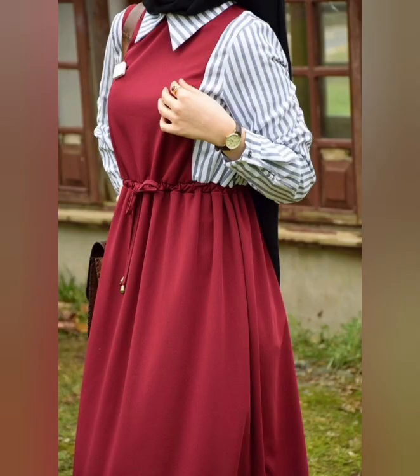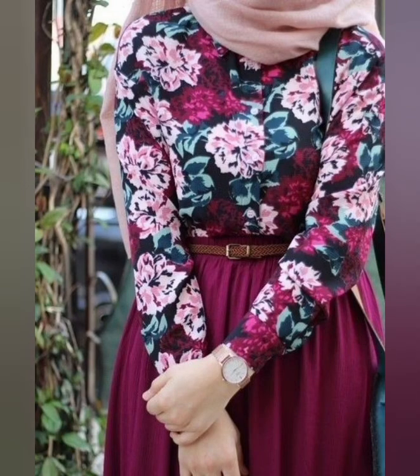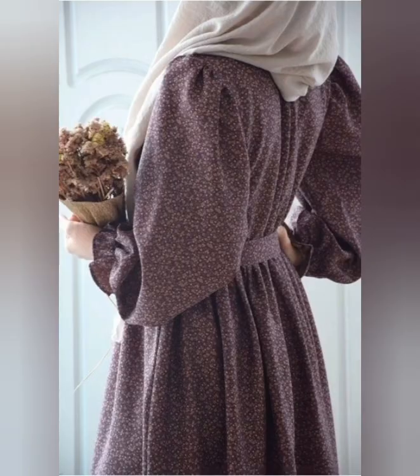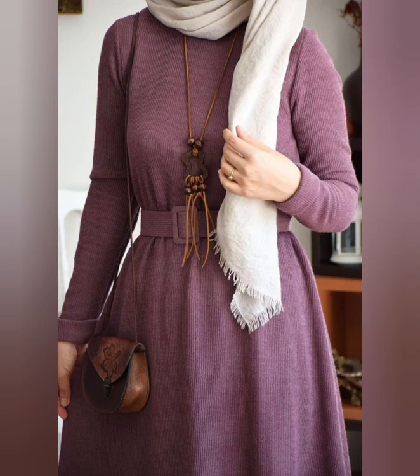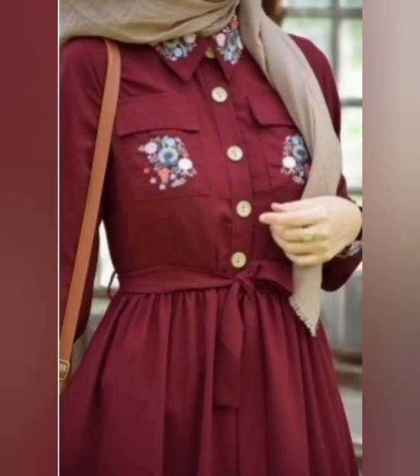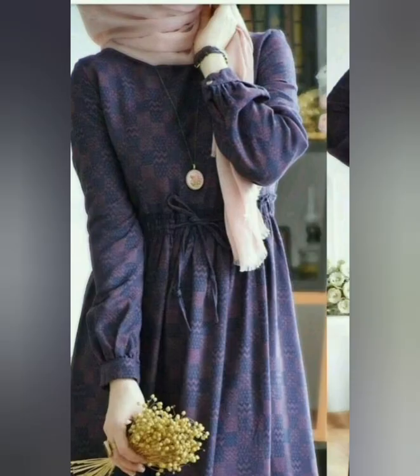And if you haven't been on my Instagram yet, follow me there as well — it is stylishdesign72. And if you have already been there, you can just follow me. It's an incredible page where I upload all fashion-related videos and ideas for you, regarding latest beautiful outfit designs and makeup, nails, hairstyles and many more. If you're interested, you can follow and share as well.